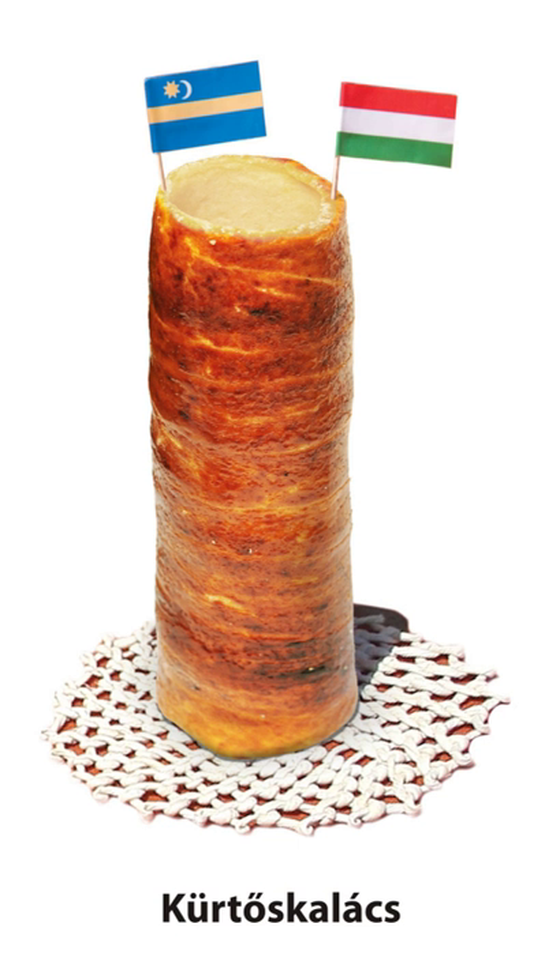Kürtőskalács can be enriched by further aromas and flavors if the completed cake is provided a final topping. Any topping can be used that does not contain salt, cheese, meat or other non-confectionary ingredients. Among pastries most closely related to Kürtőskalács, the Transylvanian Saxon Baumstriezel has a cylinder shape rather than a helix. Skalický Trdelník from Slovakia, as well as Trdlo from the Czech-Moravian region, differ from Kürtőskalács in that there is no caramel sugar glaze applied to their surface.